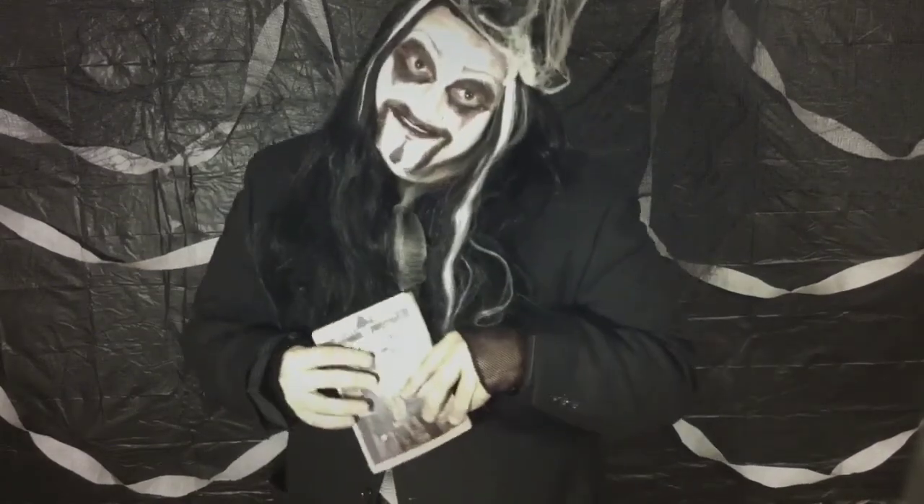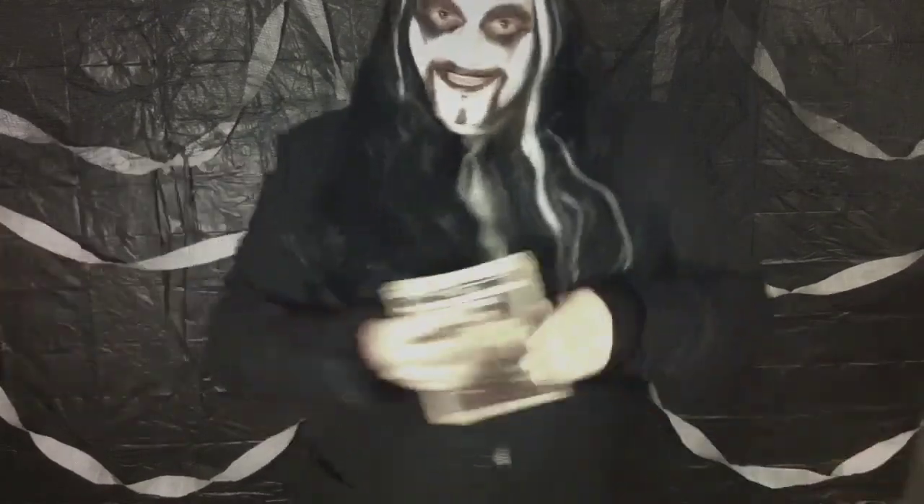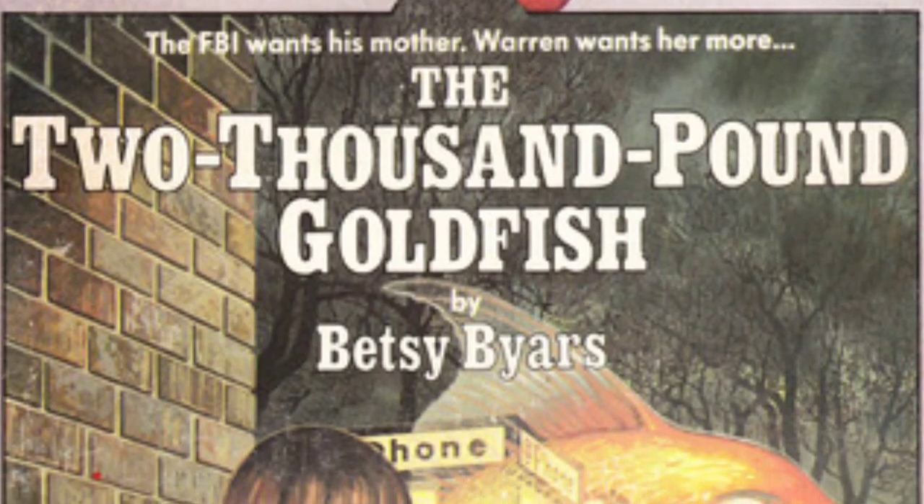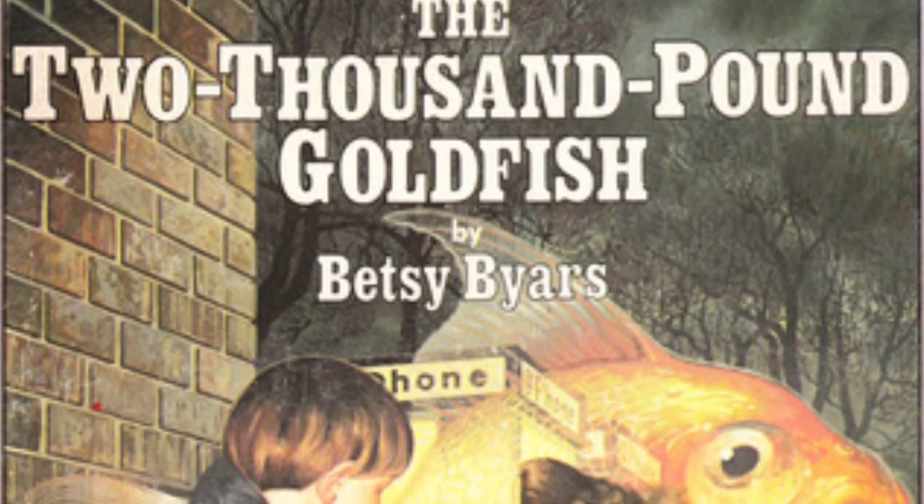So have a seat and enjoy the show! The 2,000 Pound Goldfish by Betsy Byars.